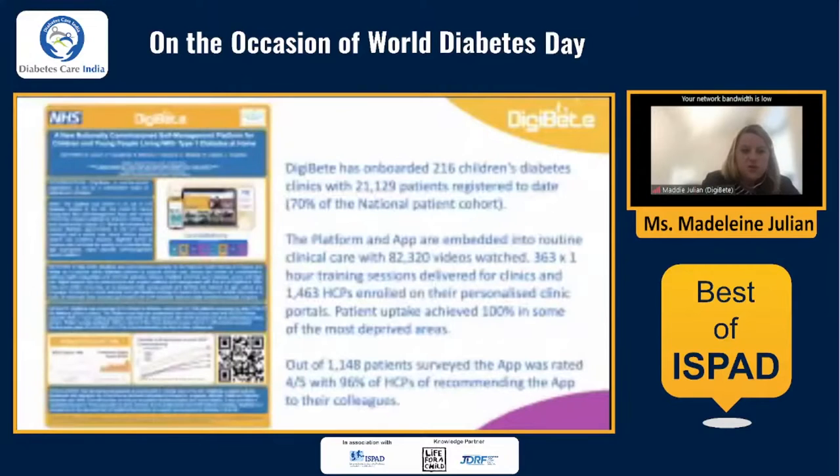Our study was commissioned at the beginning of COVID. We've onboarded 21,000 patients in the last two years onto the DigiBeat app. Through the app, they've watched about 82,000 videos, and there have been 363 hours of training for healthcare professionals. We train healthcare professionals how to use it — effectively digitalising their service. The biggest benefit is efficiency savings — looking at how we can scale out support to the thousands of people who need it. This may be something we could take into conversations with India about how we can support that.